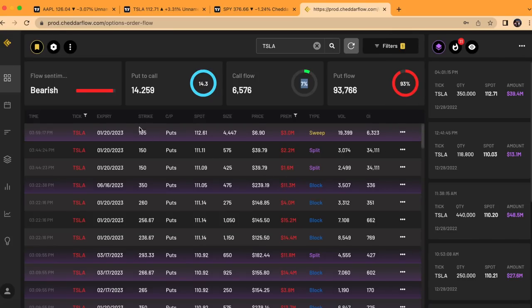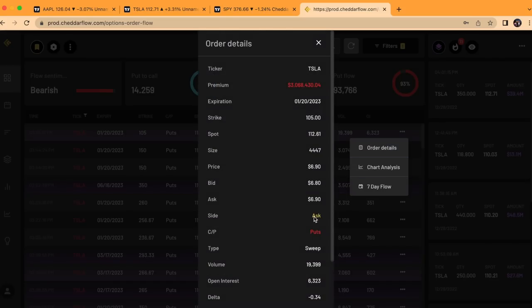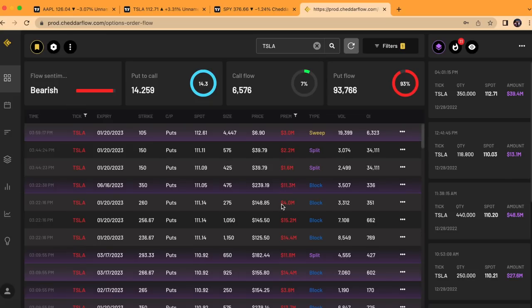We did see a very unusual print hit the tape only 43 seconds before close. You can see here it hit at 3:59:17 Eastern. This is for $3 million in premium for the $1.05 strike — quite a bit out of the money, especially because IV is very high right now due to the extended sell-off and volatility. It shows they really wanted to get into this position because it happened right before close, out of the money, with a pretty close expiration of less than a month for $1.20. In the order details, this one was at the ask, which confirms they're most likely buying these puts.